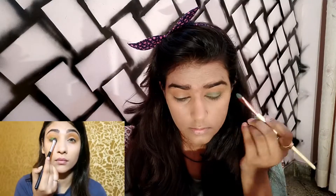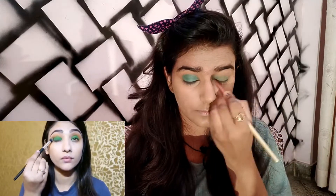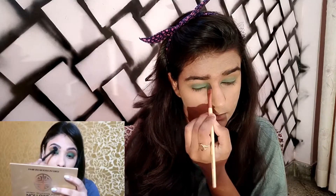I'll use whatever colours match from my palette. She used a matte green colour and covered her lids with it. After that, she blended both shades so there are no harsh edges, and I'm going to do the same. She also applied a golden shade and the matte dark green shade on the lower lash line, so I'll do that as well.